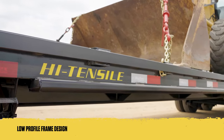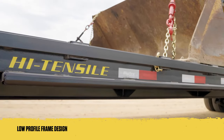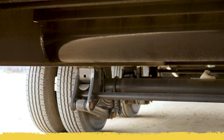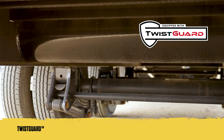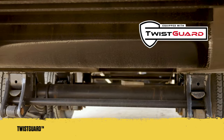These models also include a low-profile pierced beam frame design, which improves loading and helps provide a smoother ride on the open road. The frame is further enhanced with Twist Guard, an innovative feature that utilizes lateral torsion supports to reduce twist by up to 60%, compared to trailers without this technology.